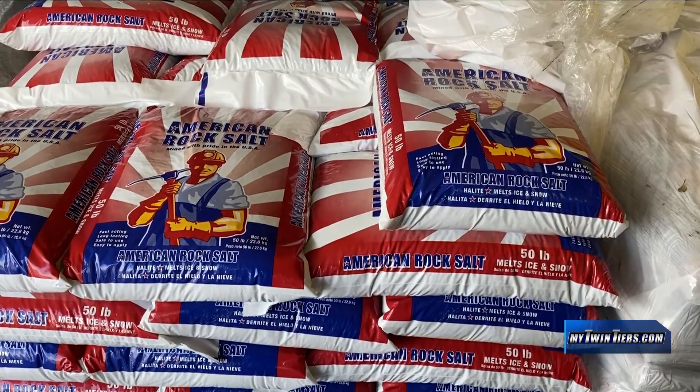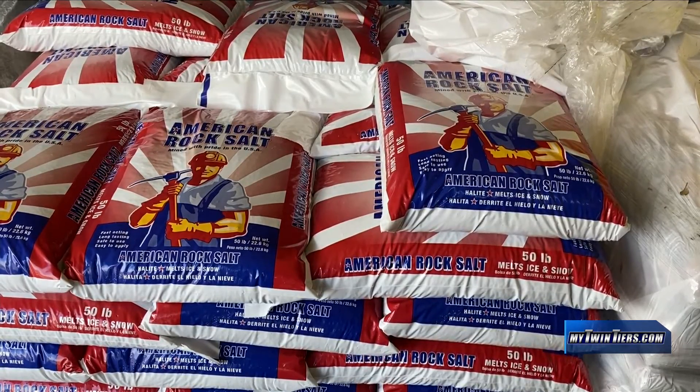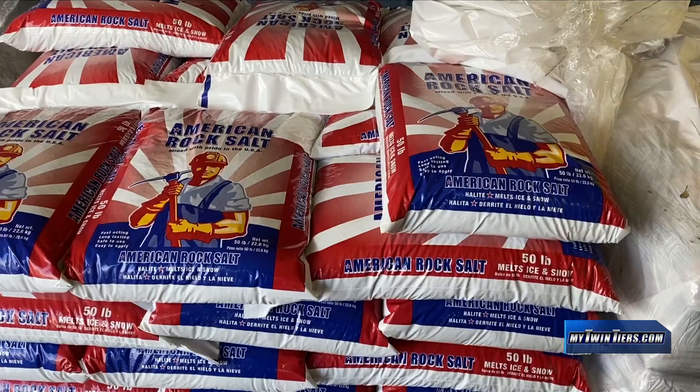Some local hardware stores say some items are still in stock, but others are running low. Our rock salt is still holding strong — we've still got quite a bit of that. Ice melt, calcium chloride, stuff like that is wiped out and we can't get any more.